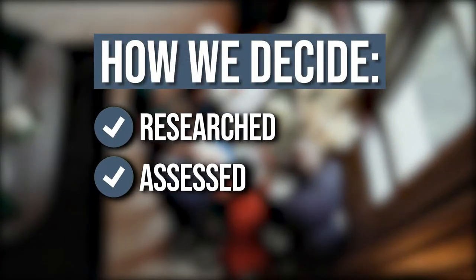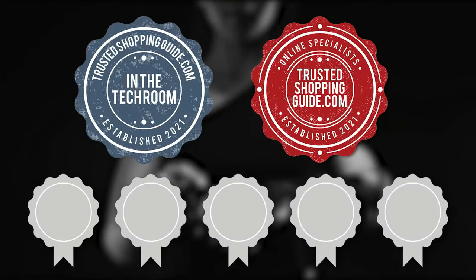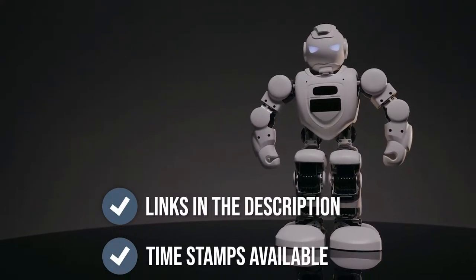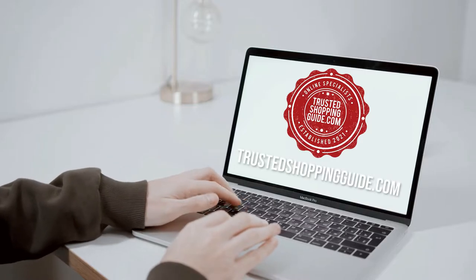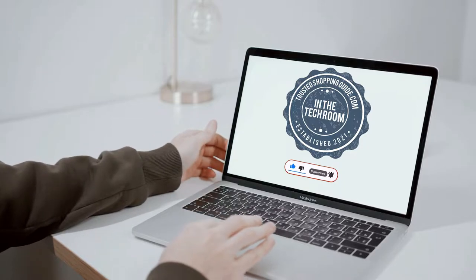The team at TrustedShoppingGuy.com have researched, assessed, and awarded ratings to all the convertible laptops that will be presented in this video. We have selected our top-rated options for you, making it easier to decide which one to buy today. To help you further, there are timestamps and direct links to all the products in the description below. You are welcome to check us out on TrustedShoppingGuy.com for more of our research in the tech room, or alternatively subscribe to this channel for regular updates.